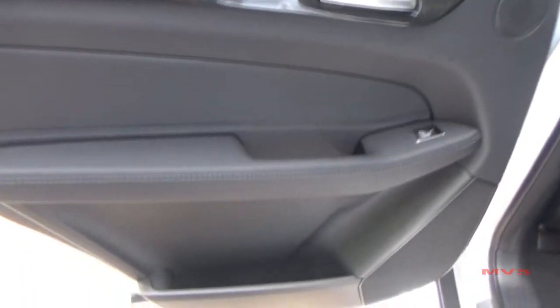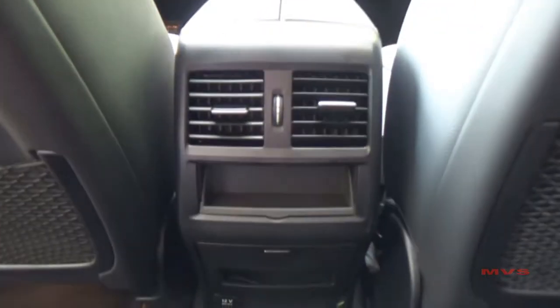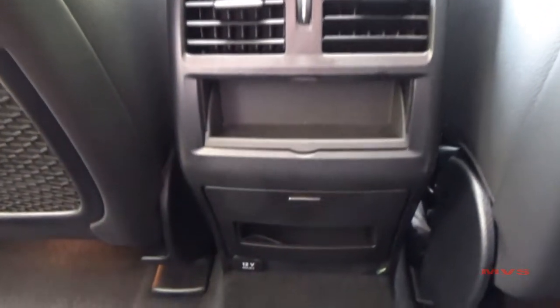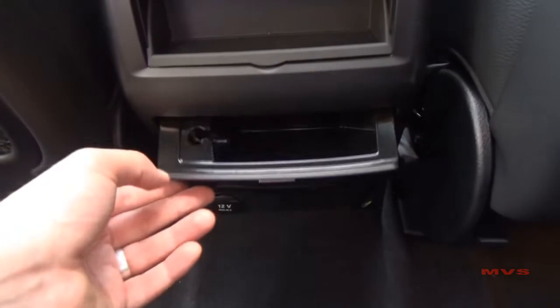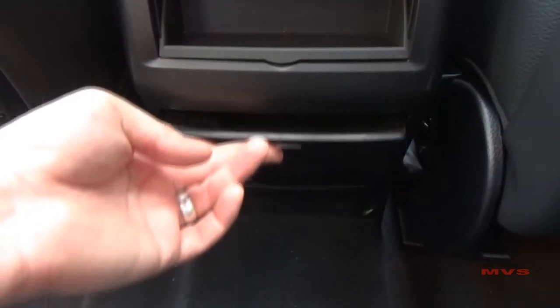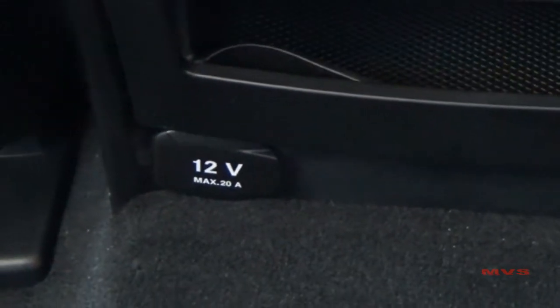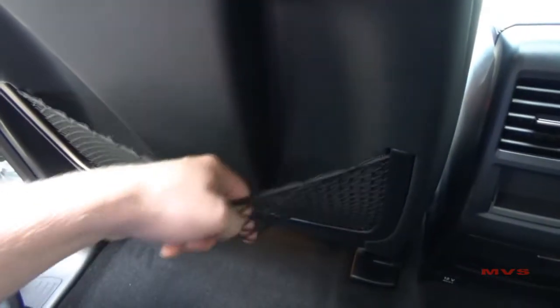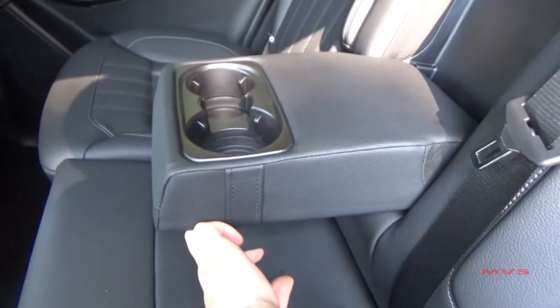In back, second-row persons have access to door pockets, two air vents, a few storage pockets, a 12-volt power outlet, netted mat pockets, and an armrest with two cup holders.